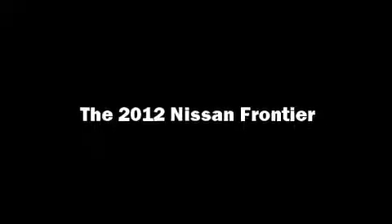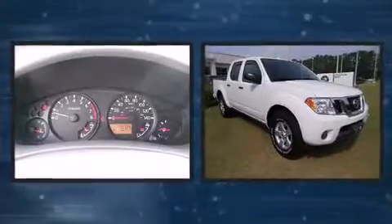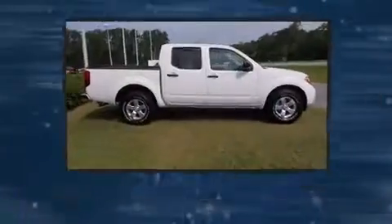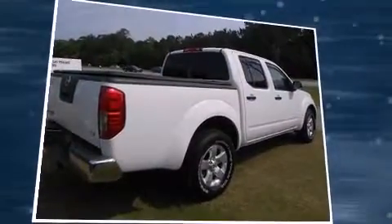Familiarize yourself with a 2012 Nissan Frontier. This four-door, five-passenger truck still has less than 10,000 miles. Under the hood you'll find a six-cylinder engine with more than 250 horsepower, providing a smooth and predictable driving experience.